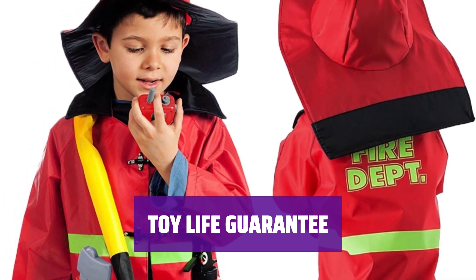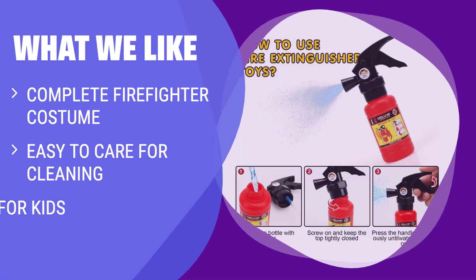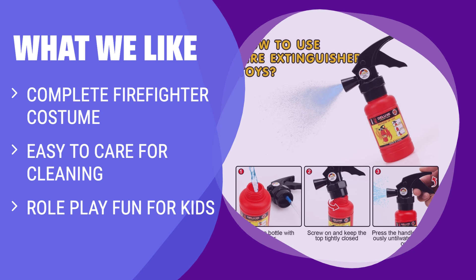What we like: The Toy Life Halloween Costumes for Boys' Firefighter Costume set includes a fire suit, fireman hat, walkie-talkie, whistle, toy fire extinguisher, glowing fire flashlight, belt, and portable toy fire axe. The easy-to-clean textile material makes it convenient to remove stains after play. Perfect for role-play, this costume helps children understand fire safety, build self-esteem, and explore the world of work. Buy with confidence with Toy Life's guarantee.